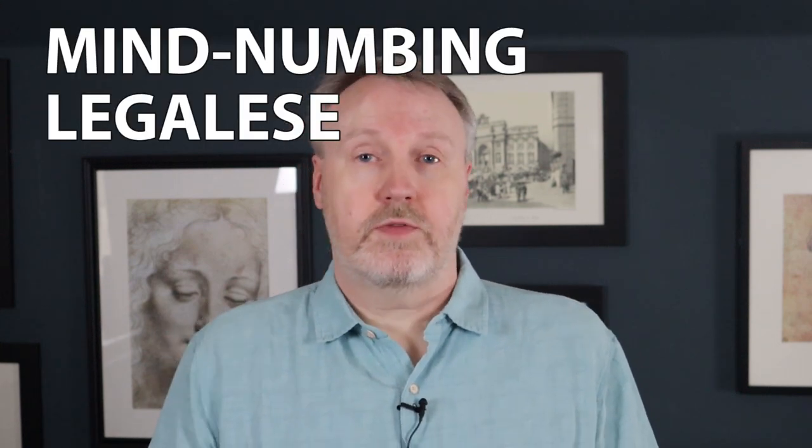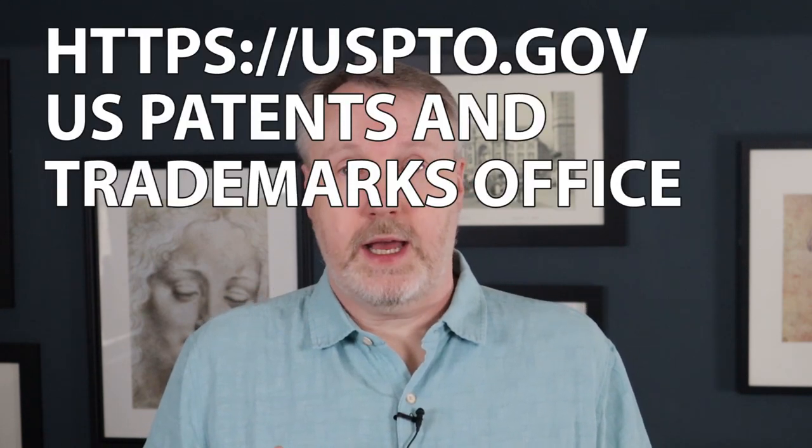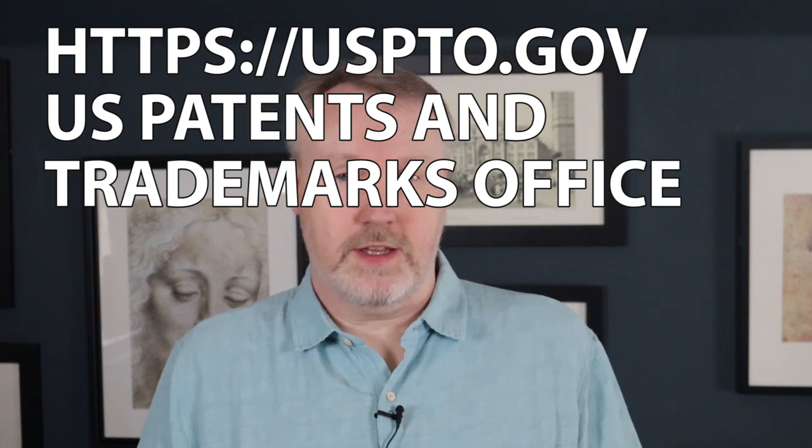A written patent is typically anywhere from 10 to 80 pages of mind-numbing legalese — very generic descriptions ranging all the way down to extremely specific details. They are written so that they can be interpreted and enforced by lawyers. If you're curious what real software patents look like, you can go to the USPTO's website and take a look at both pending applications and granted software patents.